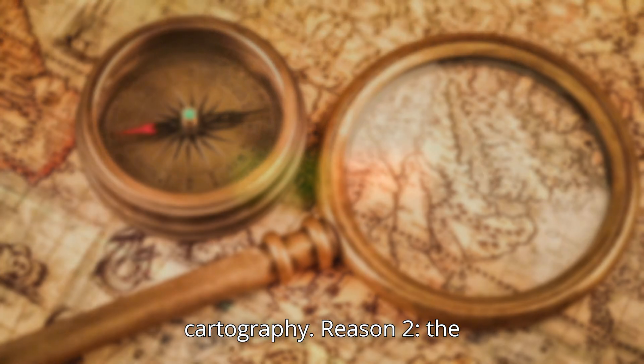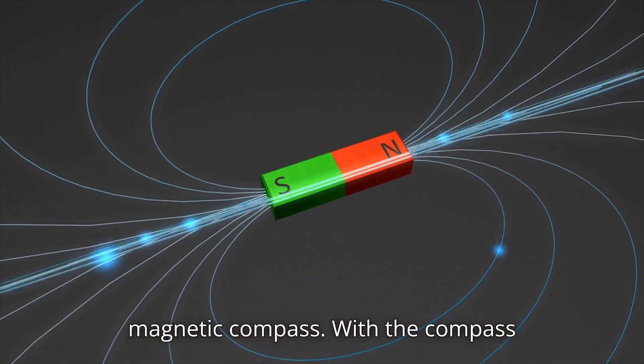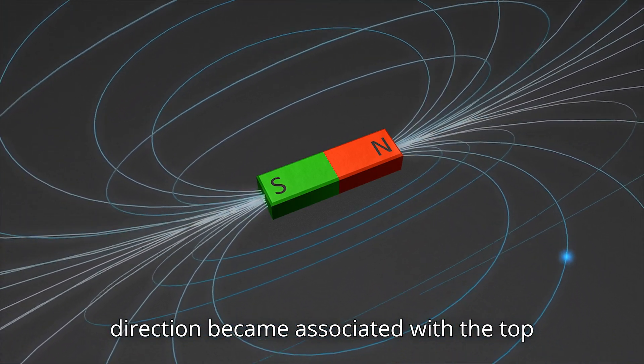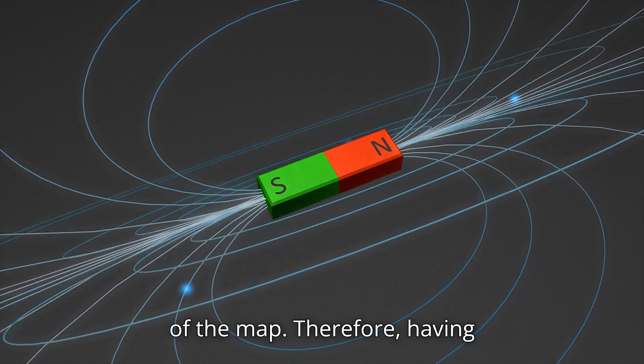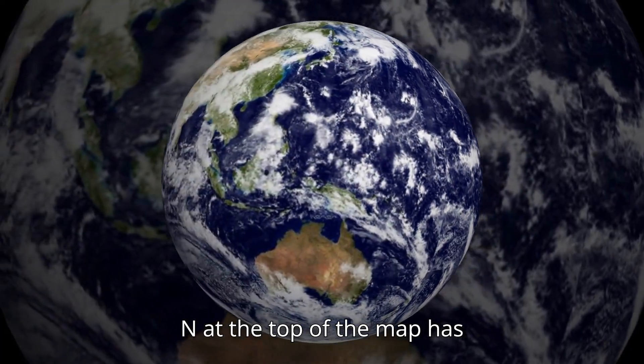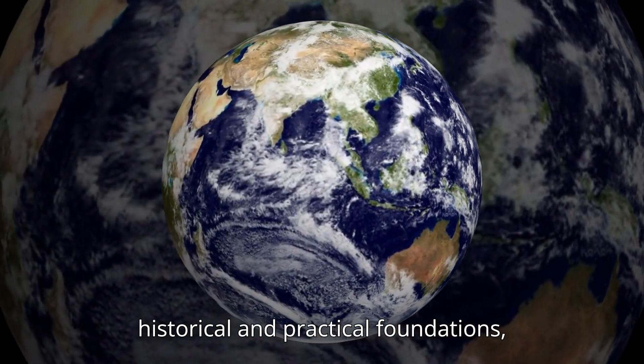Reason two: the magnetic compass. With the compass pointing toward magnetic North, this direction became associated with the top of the map. Therefore, having North at the top of the map has historical and practical foundations.